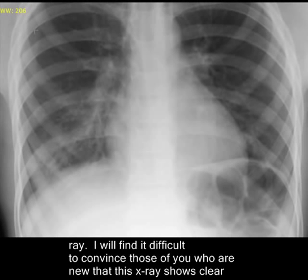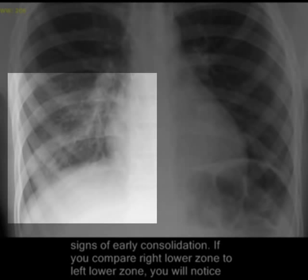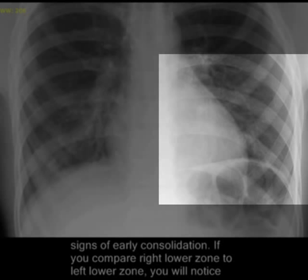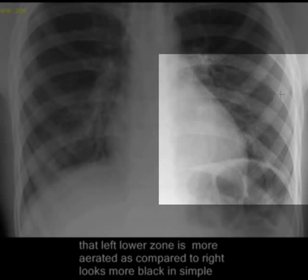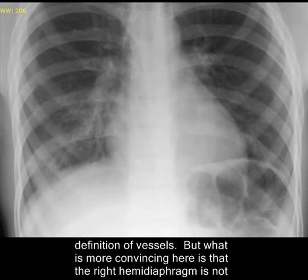He was advised to have a chest x-ray and I will find it difficult to convince those of you who are new that this x-ray shows clear signs of consolidation here. If you compare the right lower zone with the left lower zone, you'll notice that the left lower zone is more aerated — looks more black compared to the right in simple words. The right lower zone has somewhat increased markings and we have sort of lost clear definition of blood vessels in this area. If you compare, the vessels are clearly identified on the left. It's very difficult and you need experience, but you can understand it.